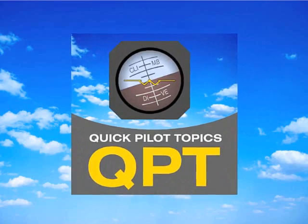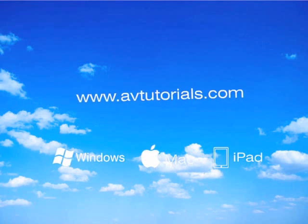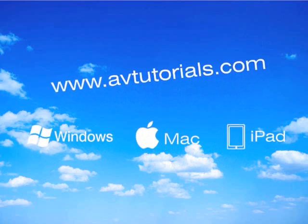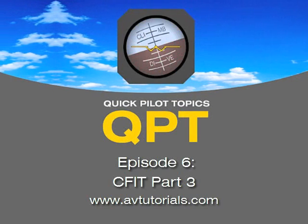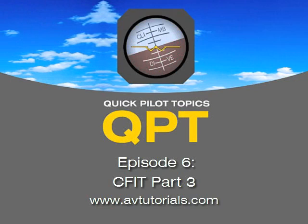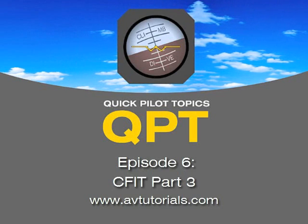Welcome to Quick Pilot Topics. Visit our website at avtutorials.com for our free two-hour e-book audiobook titled 12 Easy Ways Pilots Get in Trouble. Now let's join Steven Russ. Welcome to Quick Pilot Topics, episode number six. I'm Steve — an airline pilot, flight instructor, flight engineer, previous examiner, and an A&P mechanic. I'm joined today by my brother Russ, who always has good questions about flying. Let's get right to it.